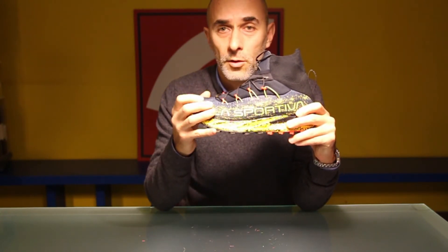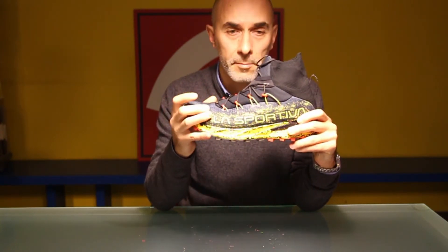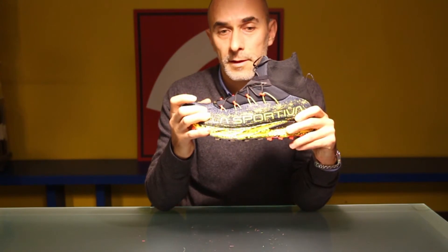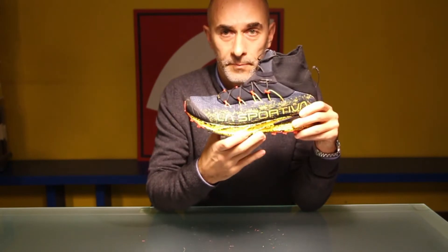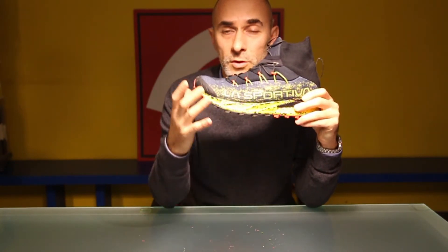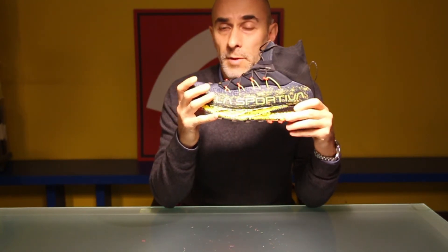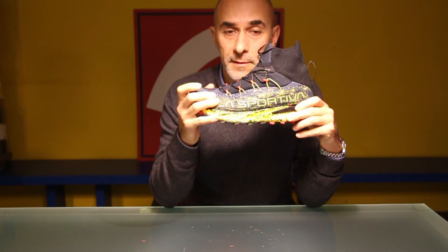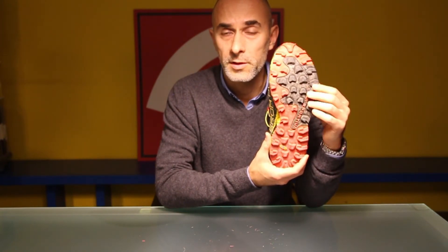La tomaia aderisce bene al piede e non ha punti di pressione. È realizzata con tecnologia Gore-Tex Flex Construction, quindi è impermeabile, traspirante e flessibile. La soletta è una Ortholite MRE. La suola è quella delle Crossover, una suola molto efficace con Batikstrada Frixion AT, un materiale proprietario della Sportiva. Tasselli importanti nelle dimensioni e ben distanziati, che assicurano un giusto grip su terreno sia asciutto che morbido o bagnato come la neve.